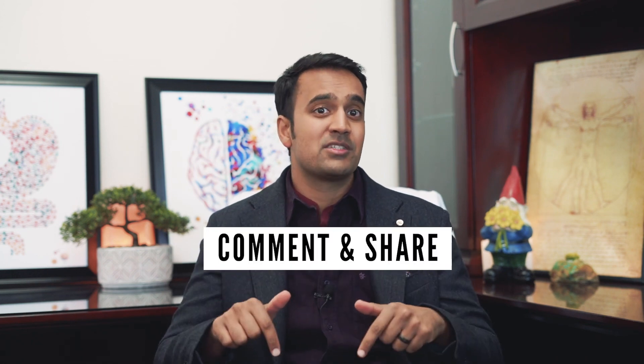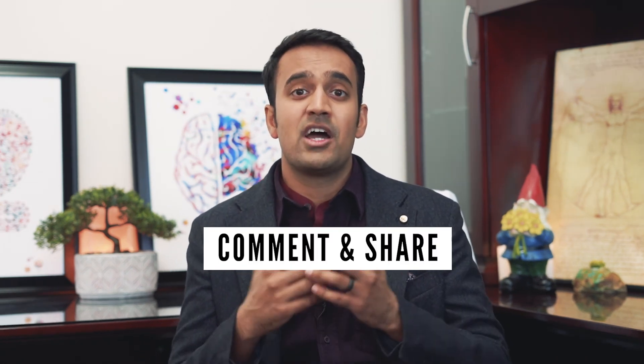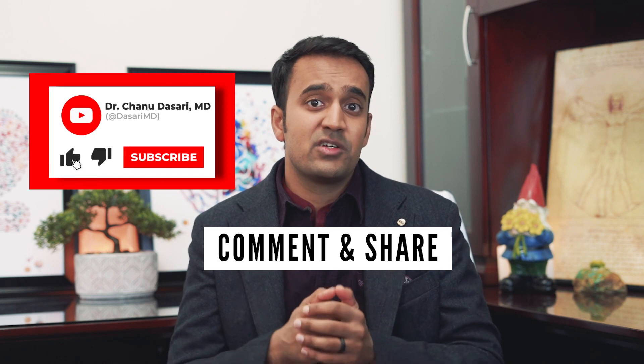I hope you enjoyed that video. Now I want to know what types of probiotics have you tried, and did they work? Let me know in the comments below. If you liked this video, help support my channel by sharing it with fellow loved ones, and be sure to subscribe for more useful tips on irritable bowel syndrome. This is Dr. Chanu Dasari with the Mind-Gut Immunity Clinic, and I'll see you next time.